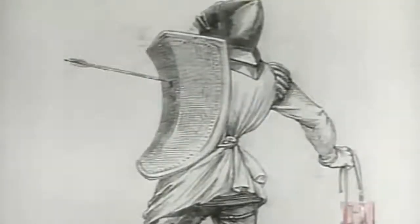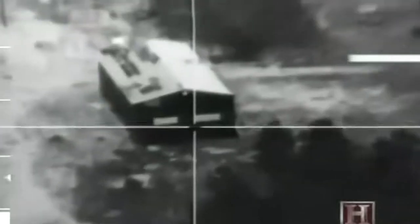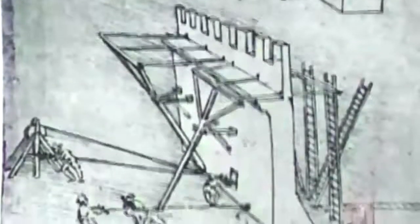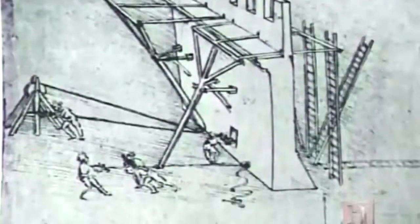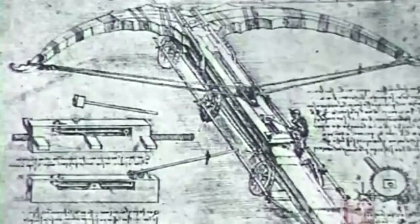Siege machines have evolved from man's first long-range projectile-throwing device — the slingshot — to the computer-driven cruise missiles of today. It is the primitive mechanics of the machines used in the Middle Ages, however, that provide us with the most surprising look at their development.